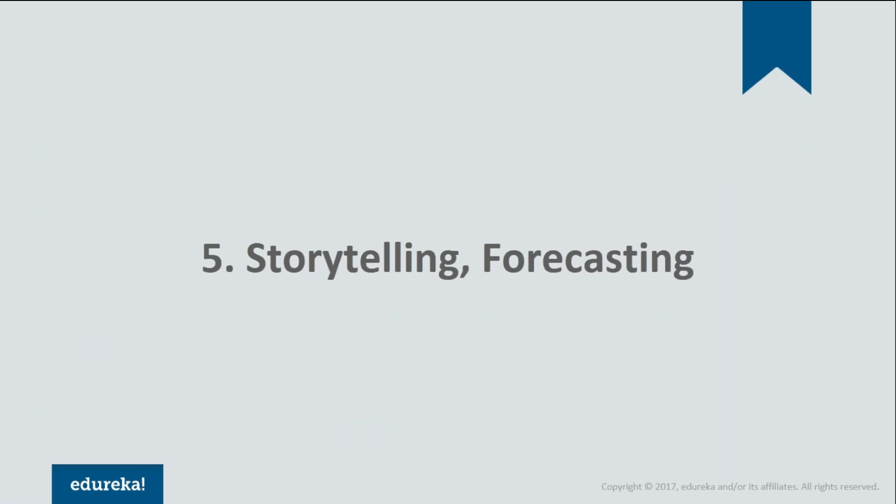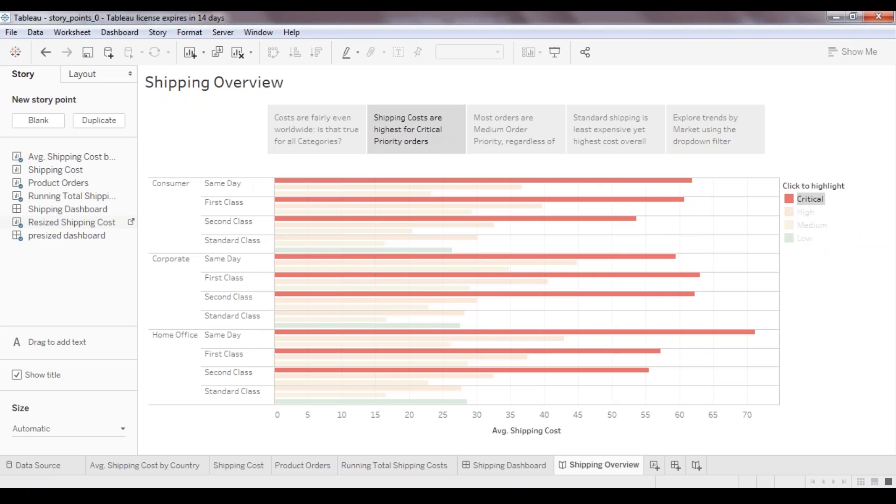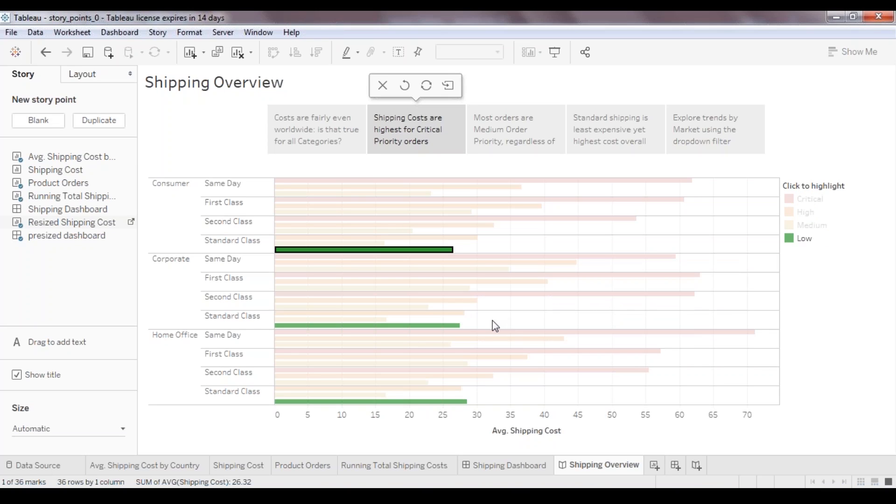Reason number five: its amazing features like storytelling and forecasting. Tableau represents data like no one else. With its storytelling feature, one can connect to the data personally and understand the depth of analysis. You can also use Tableau for forecasting as well.